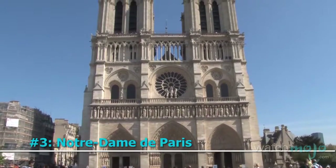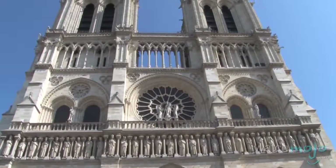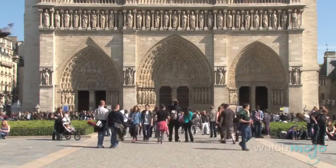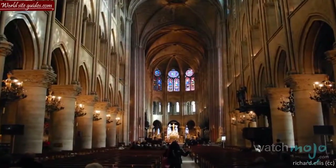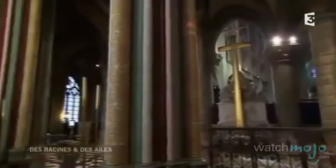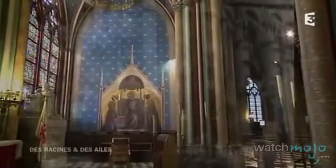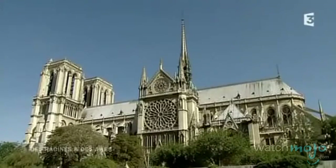Number 3: Notre Dame de Paris. Located in Paris' fourth arrondissement, this Catholic cathedral is one of the biggest of its kind in the world. Not only is the exterior of the cathedral breathtaking, the interior boasts all the makings of a classic Gothic church. Even the basement has a fascinating history, as it has an archaeological crypt to protect historical ruins. This is remarkable considering the cathedral was vandalized during the French Revolution. Fortunately, actions were undertaken to restore it in the 1840s, and it's still quite a sight to see.